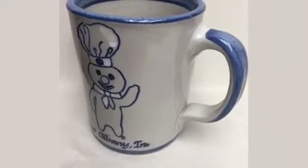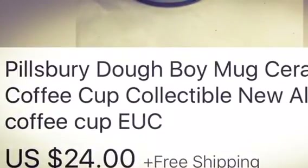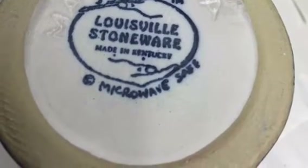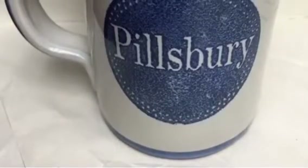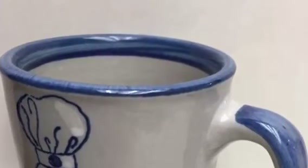I sold a Pillsbury Doughboy mug for $24 with free shipping — it probably cost me about $6 to ship, so it was still a good profit. It was actually made in the USA with a really nice hallmark. For mugs, I stick to picking them up for less than two dollars because I need to sell them for at least $22–$25 or shipping eats my profit. The average price I've paid for these mugs has been 50 cents to a dollar, and some have even been a dime.